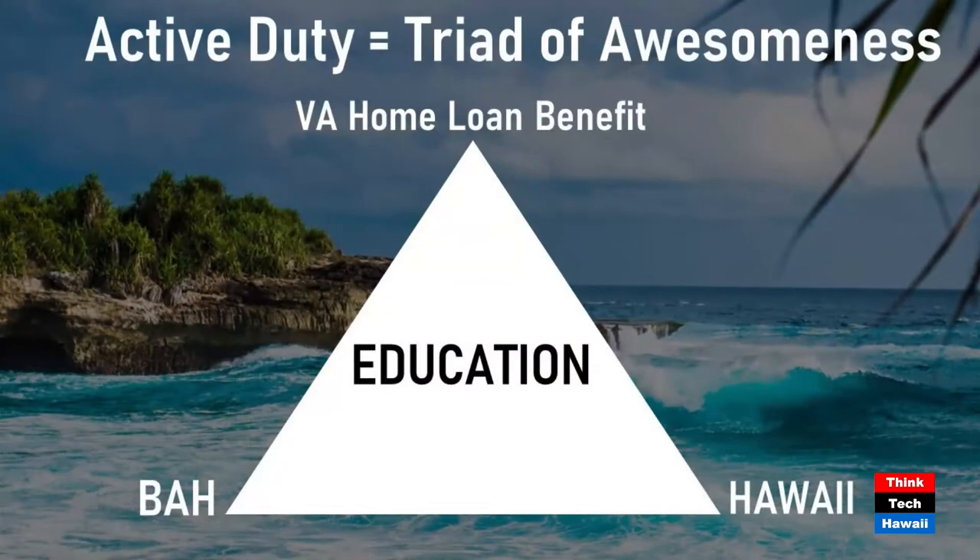If you are active duty or you served in the regular military — any of the five services for 90 days in a time of war — and basically if you're in service now, you're eligible to use your VA home loan benefit. If you're in the guard or reserves, you're actually eligible to use your VA home loan after six years.